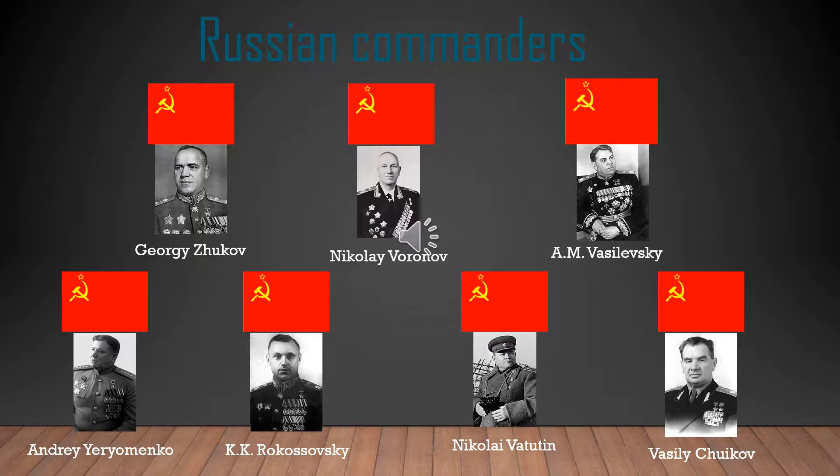Now for the Russian commanders, we had Georgi Zhukov, Nikolay Voronov, A.M. Vasilevsky, Vasily Chuikov, Nikolay Vatutin, K.K. Rokossovsky, and Andrei Yeremenko.